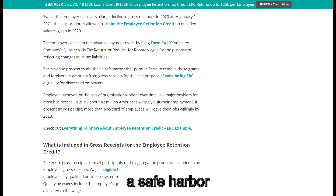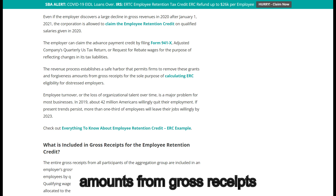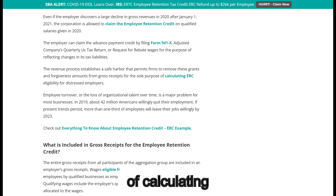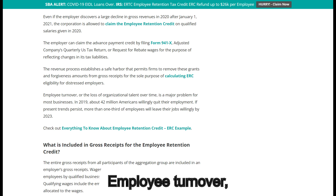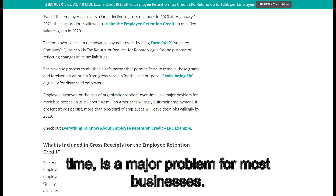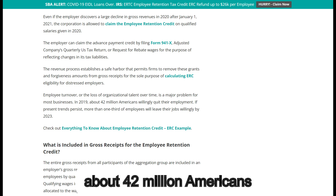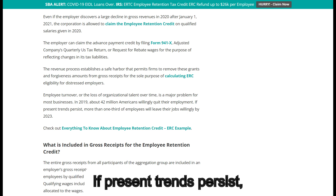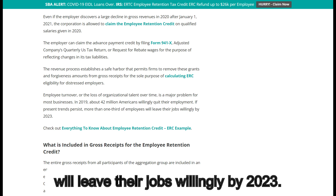The revenue process establishes a safe harbor that permits firms to remove these grants and forgiveness amounts from gross receipts for the sole purpose of calculating ERC eligibility for distressed employers. Employee turnover, or the loss of organizational talent over time, is a major problem for most businesses. In 2019, about 42 million Americans willingly quit their employment, and if present trends persist, more than one-third of employees will leave their jobs willingly by 2023.